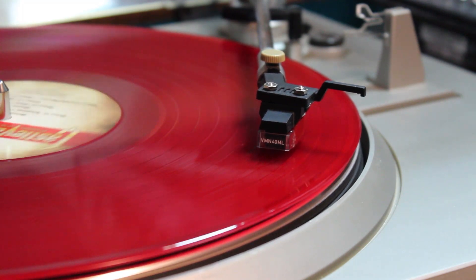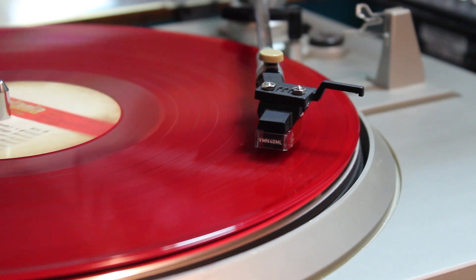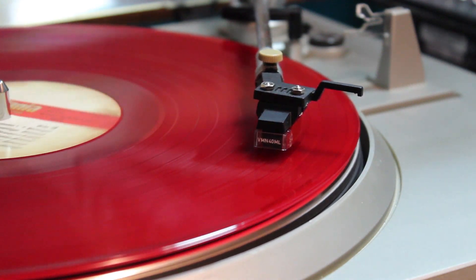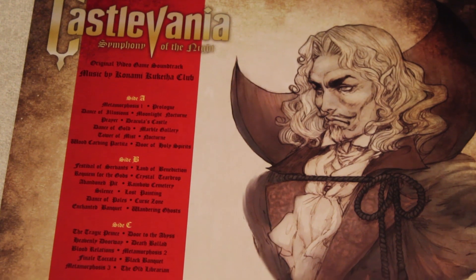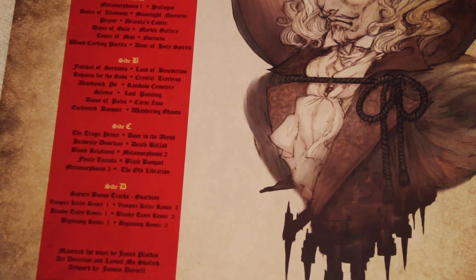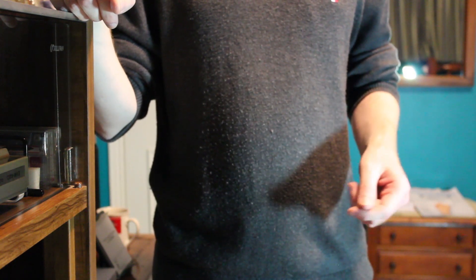Check out the juxtaposition between Prayer and Dracula's Castle. There are a lot of standout tracks spread out across these two discs. My favorites are Moonlight Nocturne, Dance of Gold, Crystal Teardrop, and The Tragic Prince. Interestingly, the game doesn't include its own version of Bloody Tears, but we do get a taste of it on Blood Relations. The bonus tracks on Side 4 give us two different remixes of the legendary song itself.